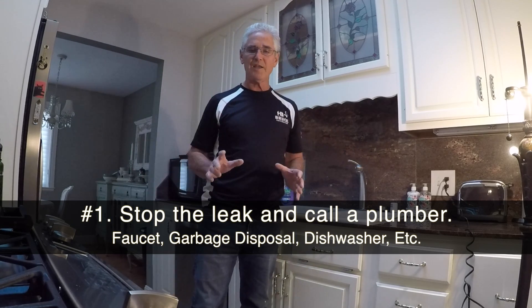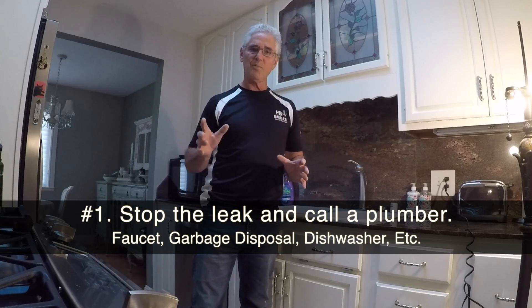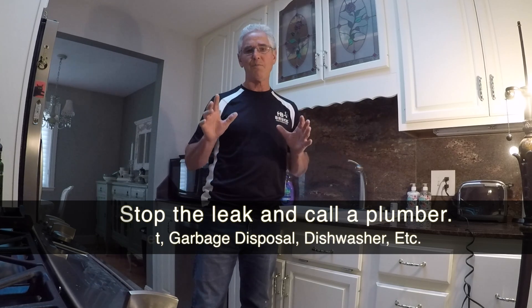It doesn't matter — you've got to get that leak stopped. Call a plumber out there and have that taken care of immediately, because mold spores will germinate within 24 to 48 hours.